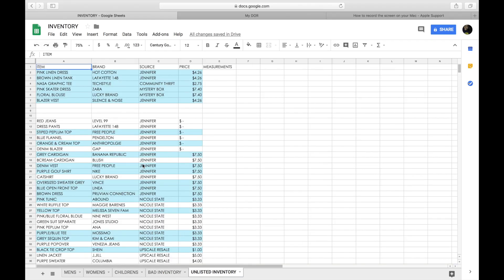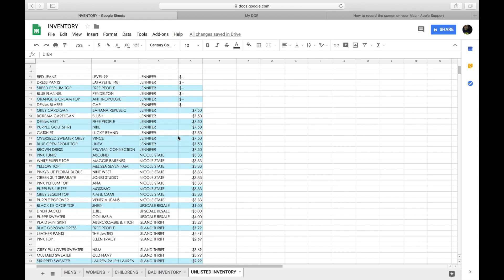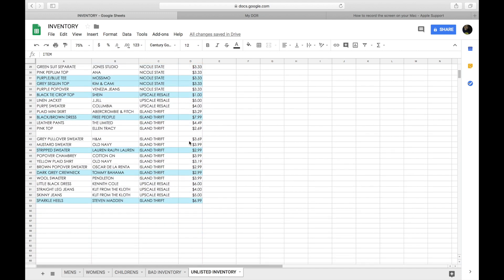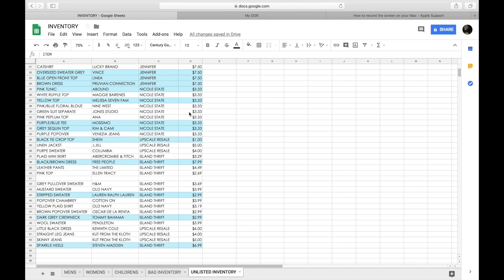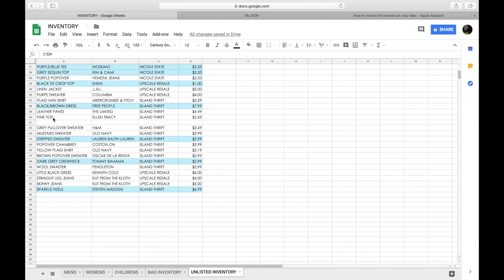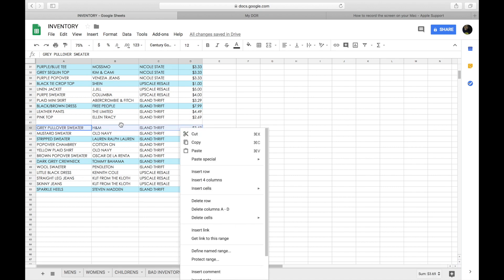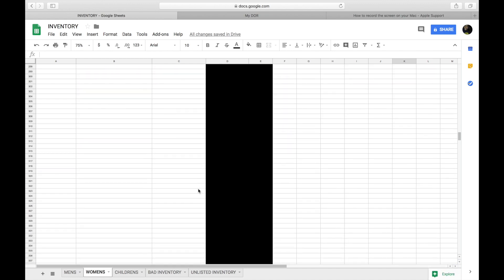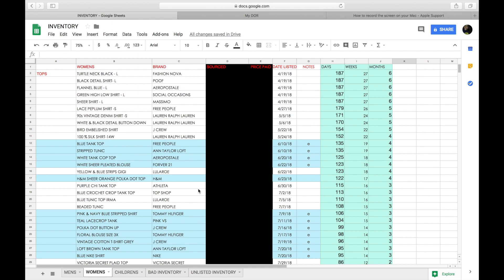I also keep track of my unlisted inventory - where I got each item from and how much I paid, so when I'm listing I don't forget what I paid. Any item highlighted in blue means I've already photographed it but it hasn't been listed yet. As I list them, I just cut it and paste it into the correct spot in my active inventory. That's it for my inventory tracking.